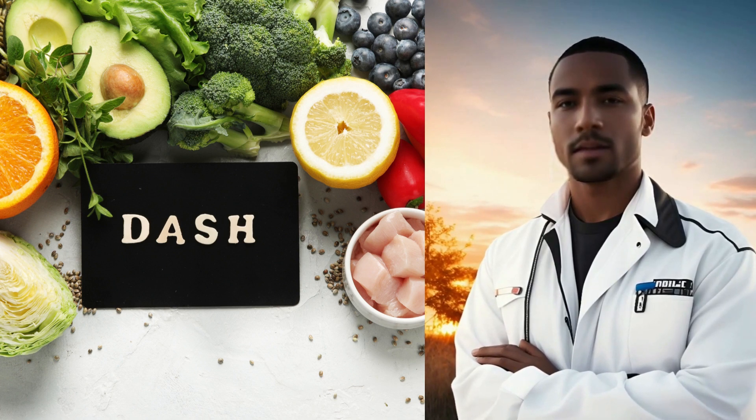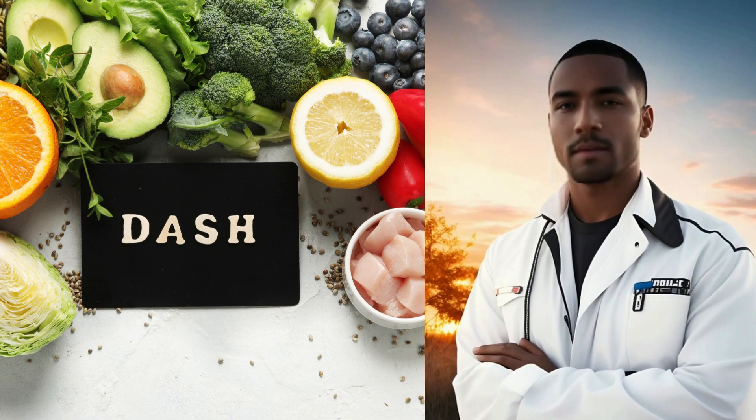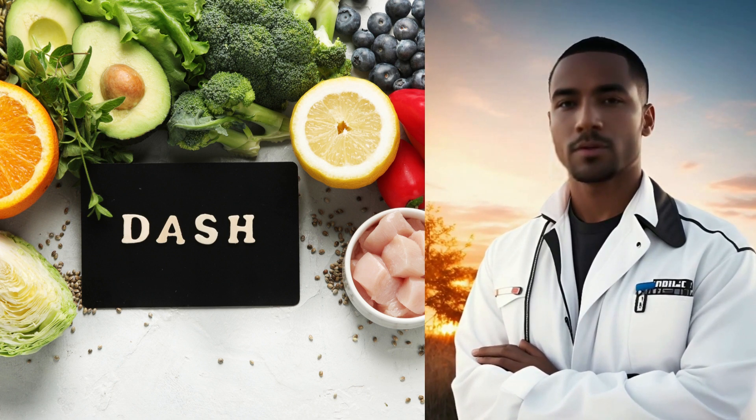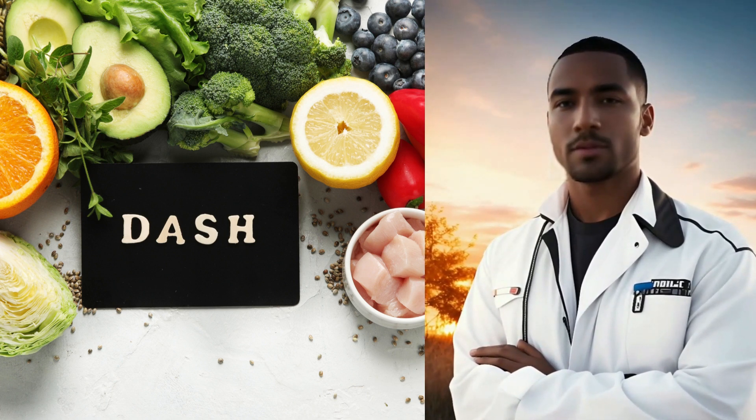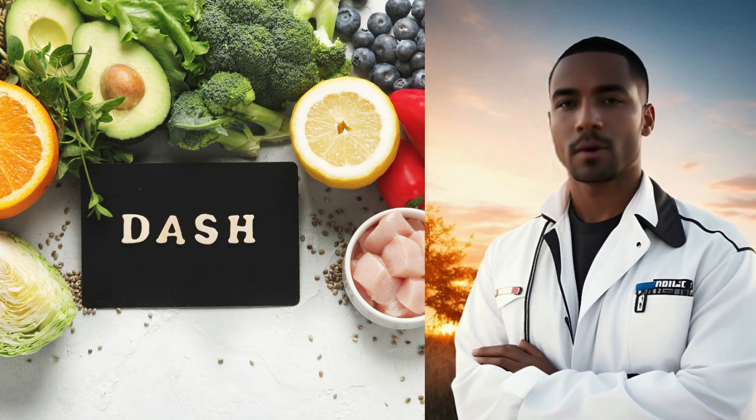Moving on, we have the DASH diet, which stands for Dietary Approaches to Stop Hypertension. This plan focuses on reducing sodium intake and increasing the consumption of fruits, vegetables, whole grains, and low-fat dairy products.